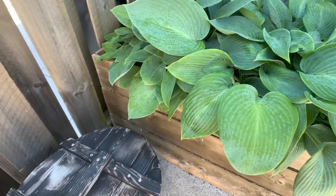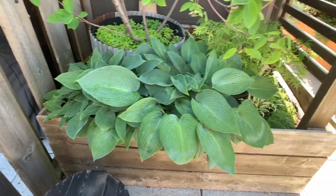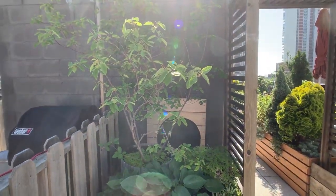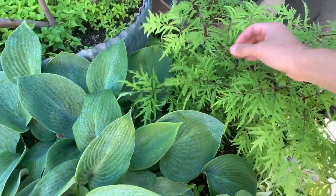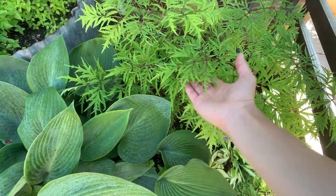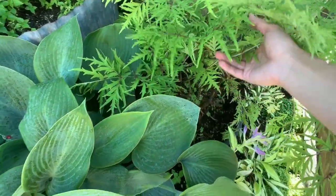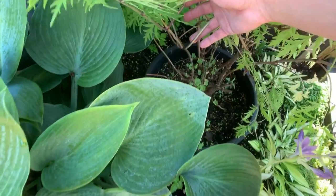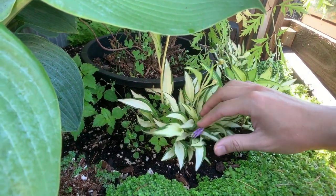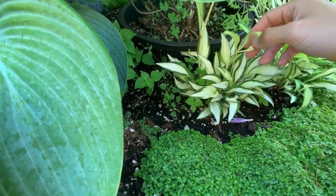These are some hostas that were super tiny when we got them but have progressively gotten larger and larger — they're really happy under this other serviceberry that we have. And this guy is actually an elderberry; it kind of looks like the Japanese maple weeping variety but it's actually a herbaceous plant that will lose all its leaves and goes down to a clump in the winter. Down here we have a couple of other varieties of hostas as well — it's a very diverse family. This guy is happy because he's actually flowering, which is really cool.